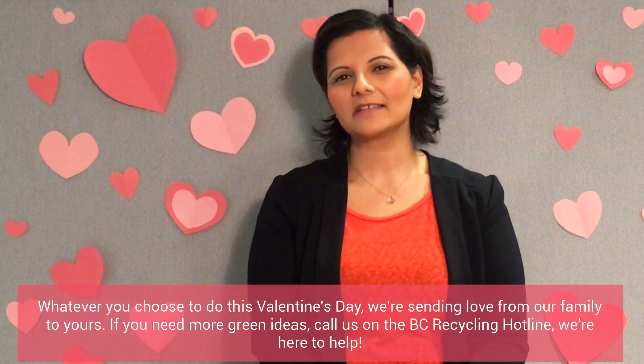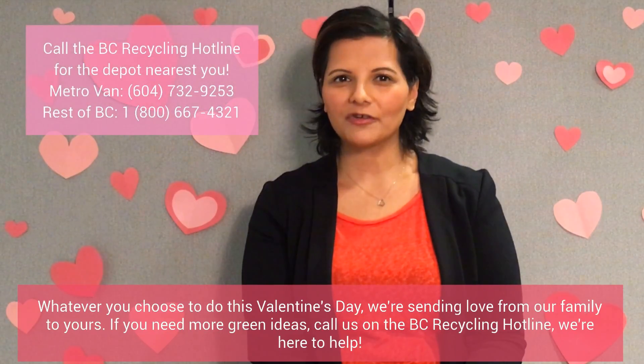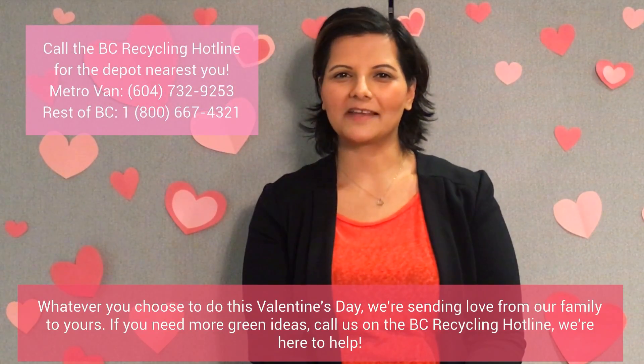Whatever you choose to do this Valentine's Day, we're sending love from our family to yours. If you need more green ideas, call us on the BC Recycling Hotline. We are here to help.